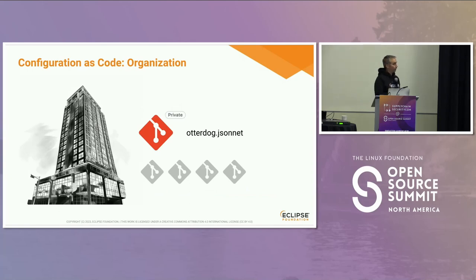So how does it work? At a very high level, each organization that we manage will get a dedicated private repository. Why private? Because we don't want to leak any sensitive information with a configuration file. This configuration file is written in the Jsonnet format. Each of the 150 organizations will have one private repository with a configuration file inside it.